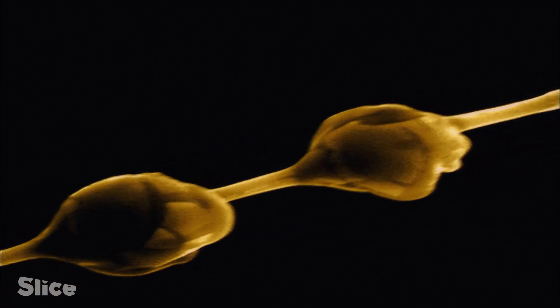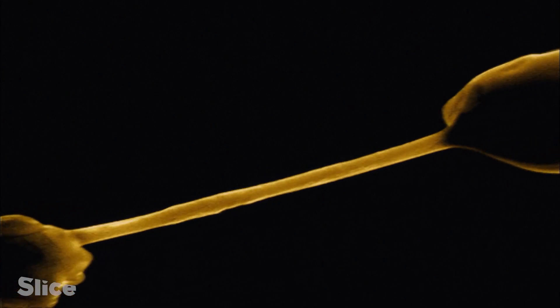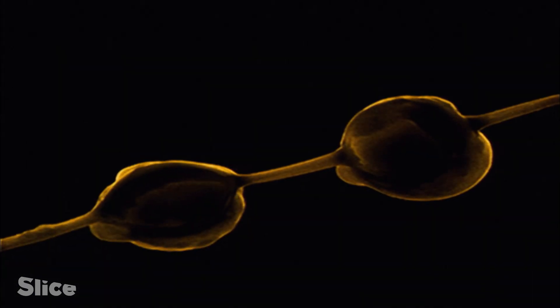This trap's lethal weapon is sticky silk. Under an electron microscope, we see a string of pearls, which form upon contact with the humidity in the air. These are minuscule droplets of glue.